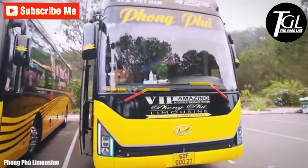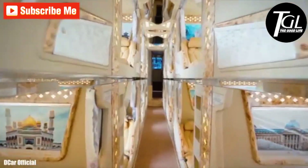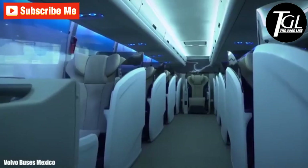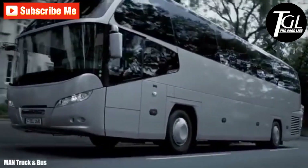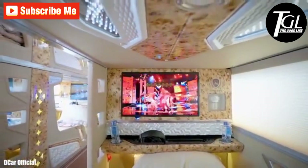Thank you so much for watching this video. If you enjoyed it, please leave a comment saying if you would have included any other luxury bus in this top. If you like this channel, please subscribe and activate all notifications so you don't miss the next video.